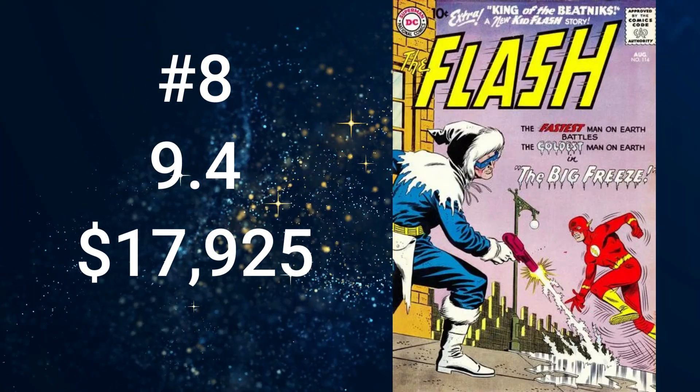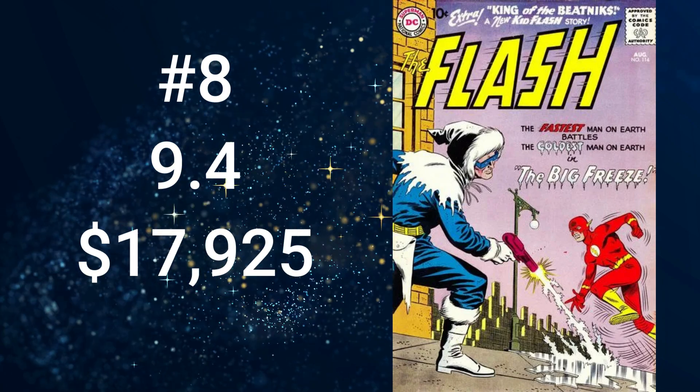Number 8 is another Flash, volume 1, number 114, with a cover date of August 1960. This comic comes in at $17,925 for a grade of 9.4. There were a total of 157 graded comic books for this issue. The cover art is by Carmine Infantino and Joe Giella. The cover story, The Big Freeze, makes this a key because it features the second appearance of Captain Cold.